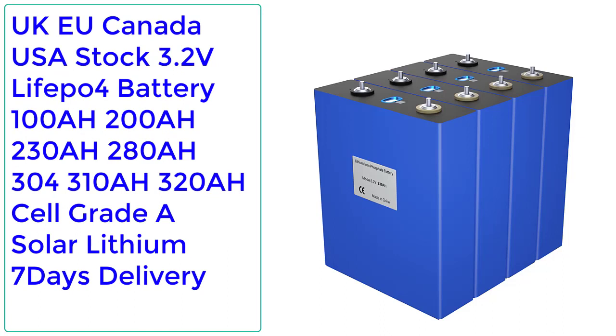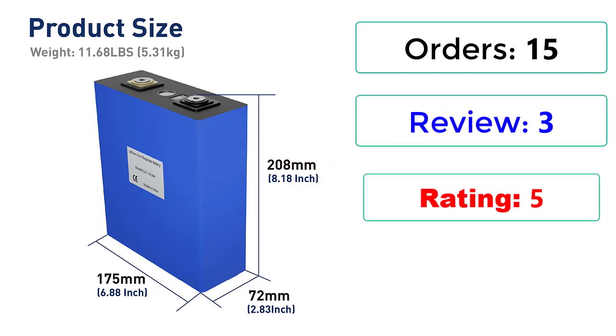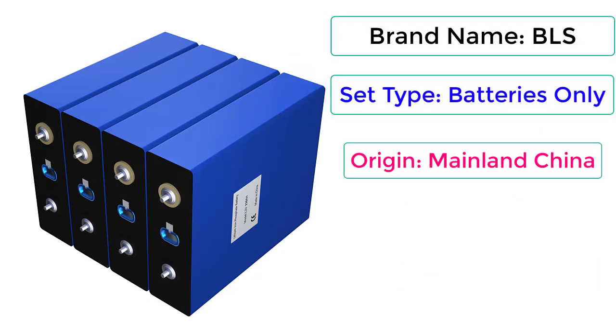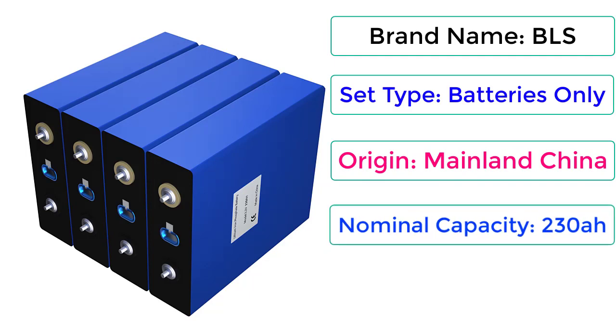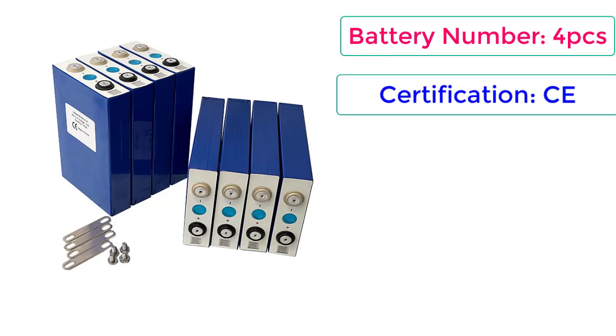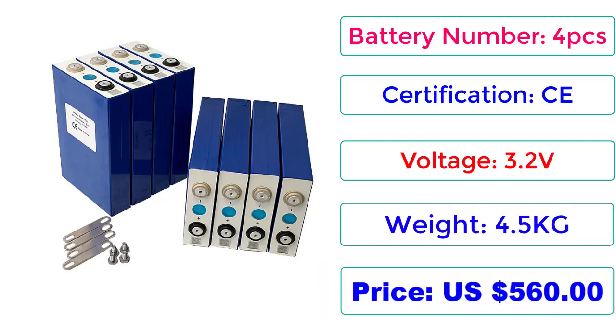Number 1: UK/EU/Canada/USA Stock, 3.2V LiFePO4 Battery — 100Ah, 200Ah, 230Ah, 280Ah, 304Ah, 310Ah, Grade A Solar Lithium, 7-Day Delivery. Orders: 15, Reviews: 3, Rating: 5, 20% Off. Brand Name: BLS. Set Type: Batteries Only. Origin: Mainland China. Nominal Capacity: 230Ah. Replacement Battery: Yes. Battery Number: 4PCS. Voltage: 3.2V. Weight: 4.5kg. Price: US$560. Check description below for product link.